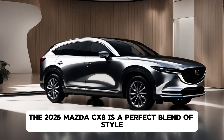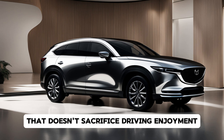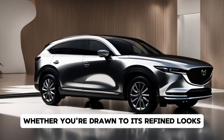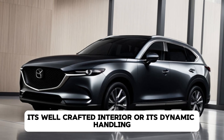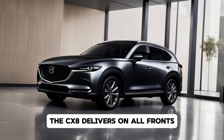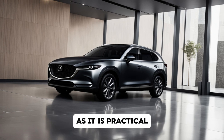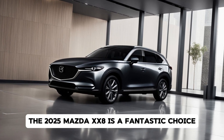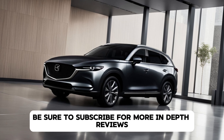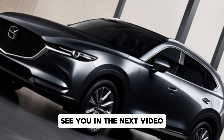Overall, the 2025 Mazda CX-8 is a perfect blend of style, practicality, and performance. It's a family-friendly SUV that doesn't sacrifice driving enjoyment or premium feel. Whether you're drawn to its refined looks, its well-crafted interior, or its dynamic handling, the CX-8 delivers on all fronts. For families or individuals looking for an SUV that's as fun to drive as it is practical, the 2025 Mazda CX-8 is a fantastic choice. Thanks for tuning in to Drive Trends — be sure to subscribe for more in-depth reviews and the latest automotive news. See you in the next video!